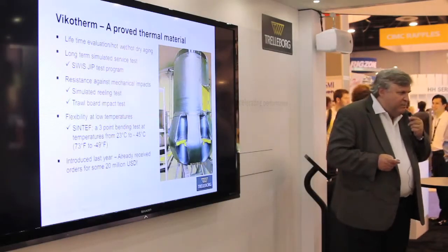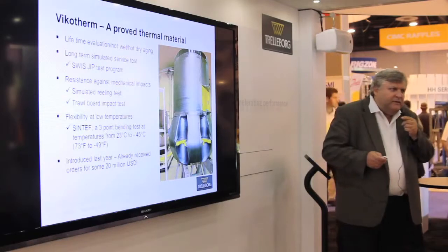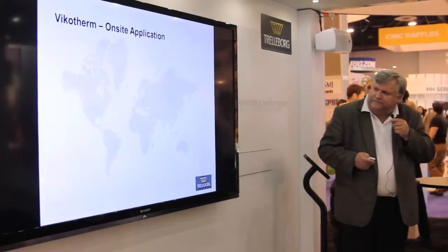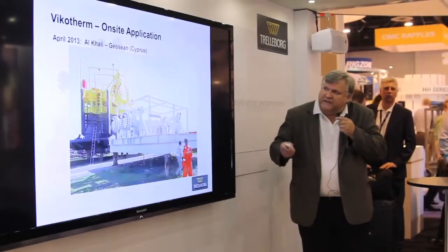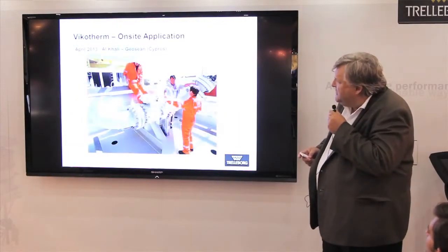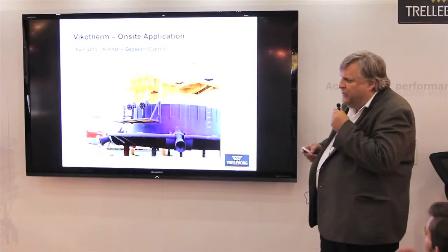This material has just barely been launched and we have $20 million US dollars in orders, proving that the material is fulfilling a need in the market. This next example is about getting out in the field. This is the first big field installation we are carrying out as we speak now in Cyprus, where we have a substructure and a buoy, all to be covered by the Vicotherm.